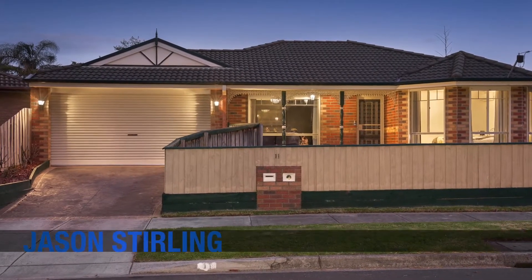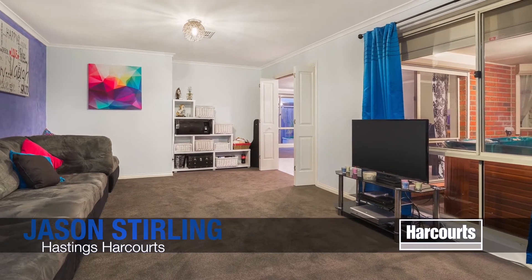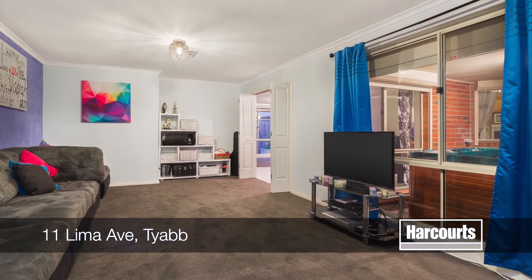Number 11 Lima Avenue in Tyab. Look no further — your search is over. This beautiful family home will tick all the right boxes.